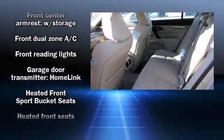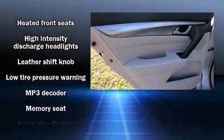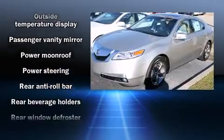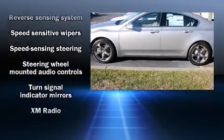Safety equipment has been integrated throughout, including head curtain airbags, brake assist, and four-wheel disc brakes with ABS. Electronic stability control ensures solid grip atop the road surface, no matter how challenging the driving conditions.